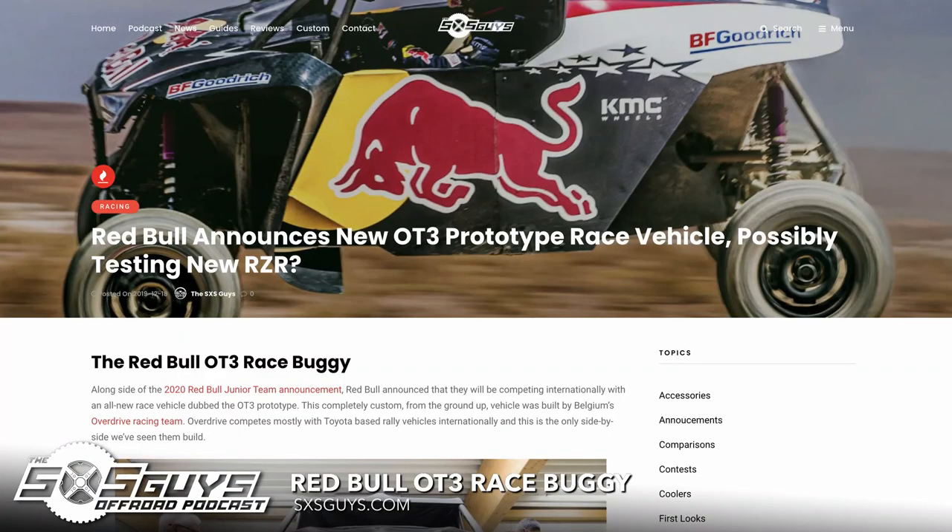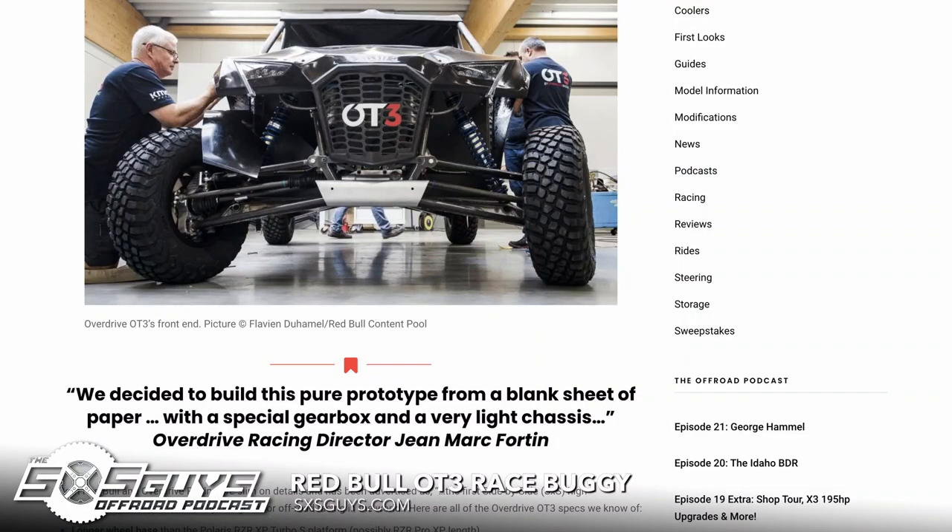Something that came up recently: the Red Bull OT3. Last year at the Dakar Rally in Saudi Arabia, Red Bull had their Polaris RZR cars in the race plus a custom-built OT3 vehicle. That OT3 had what appeared to be the new Pro RZR headlights on it — no RZR branding, but RZR headlights. Now that Pro R details are emerging, that car's geometry and components align with what is known about the Pro R.